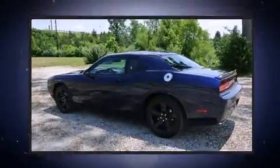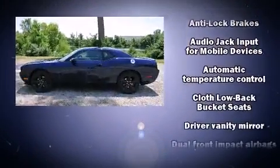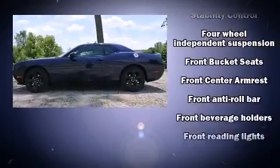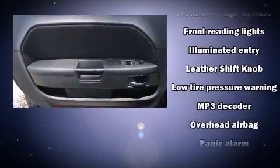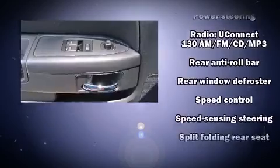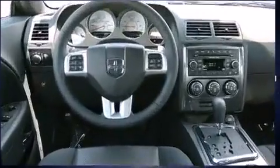Dodge ensures the safety and security of its passengers with equipment such as dual front impact airbags, front side impact airbags, traction control, brake assist, anti-whiplash front head restraints, a panic alarm, and four-wheel disc brakes with ABS. Electronic stability control ensures solid grip atop the road surface, no matter how challenging the driving conditions.